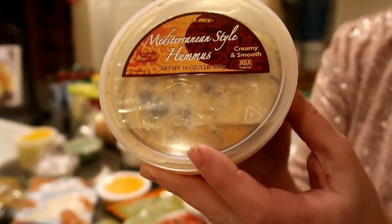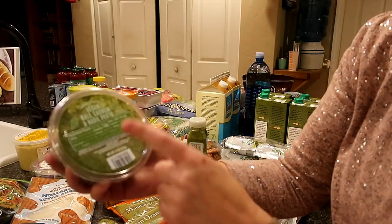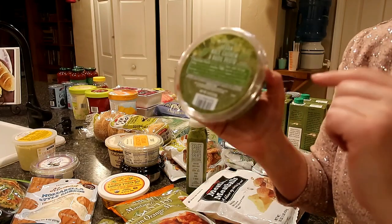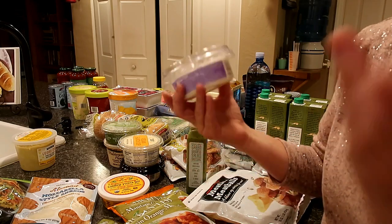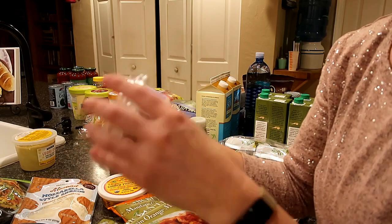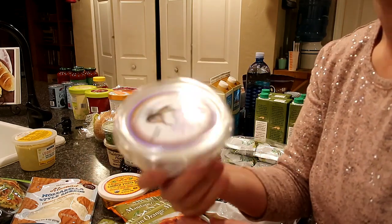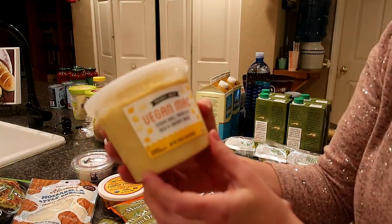Here's a Mediterranean-style hummus — look at those pine nuts on top! There's also a vegan kale, cashew, and basil pesto, and if you hear any noise, my kids are quarantined to a bedroom so I can film this haul. Then there's a garlic spread dip — someone told me it's amazing. It's made from canola oil, garlic, and lemon juice — that's it!